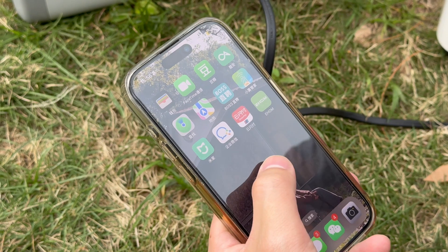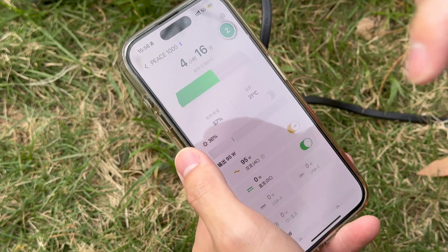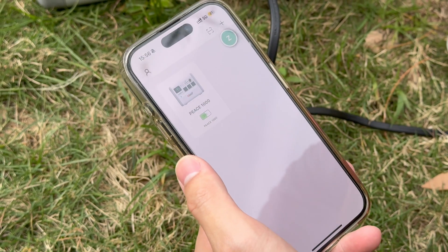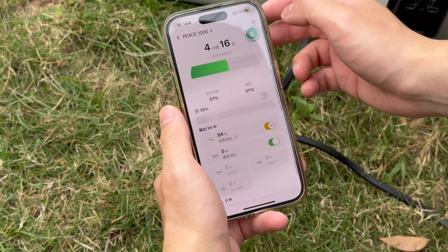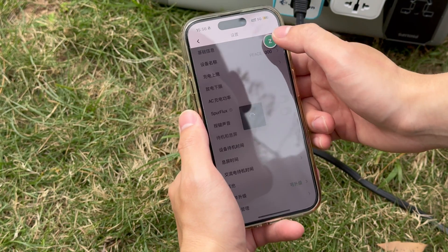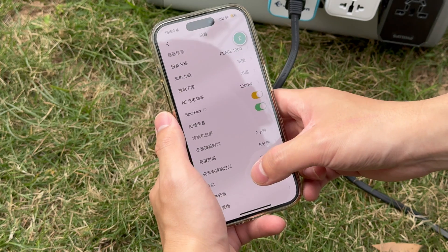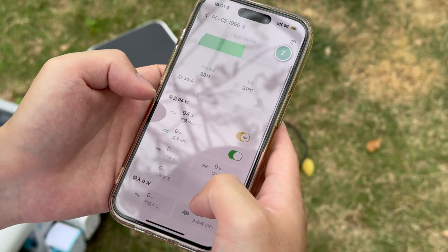Before use, you can install the eHome app on your phone. After opening it, you can connect the power station via Bluetooth or Wi-Fi. You can control the output of each port by their switch sliders. It supports setting the upper limit of charging, lower limit of discharging, and standby time. You can turn on the SpurFlux in settings. It also supports OTA. The application is easy to use.